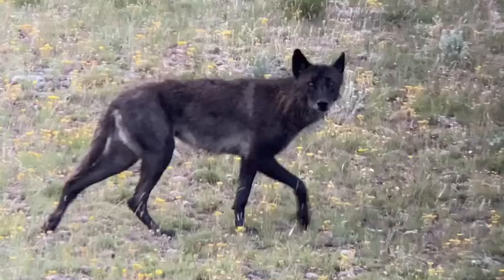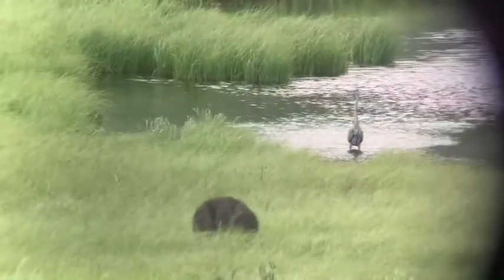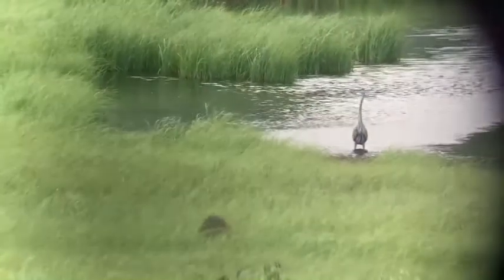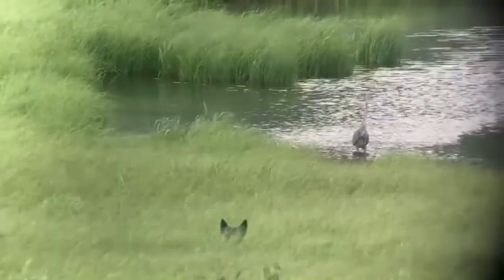Our guide Josh got some pretty funny video this week of a wolf doing something that a lot of dog owners are going to find pretty familiar. Josh got a very funny view of the alpha female of the Junction Butte Pack — here she is rolling in something that most probably doesn't smell very good. I bet dog owners will commiserate on that one.